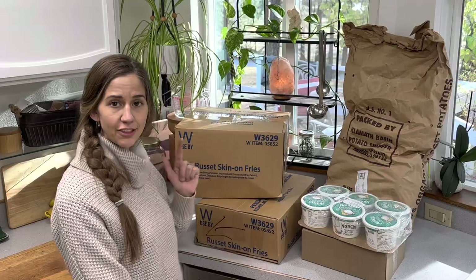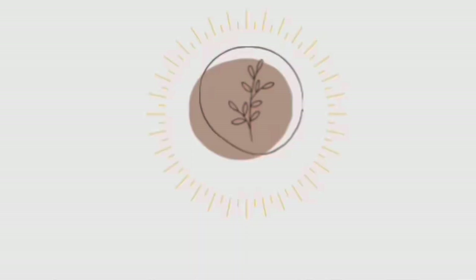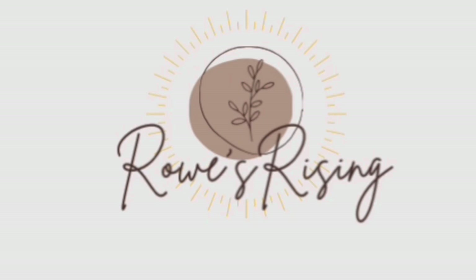Hi friends, welcome back to Riles Rising. Today I have for you an Azure Standard haul. If you want to get straight to that, you can skip down below in this video's description in the chapters. We'll take you directly to my Azure Standard haul. But first I'm going to tell you a little bit more about Azure Standard and how you can use it to benefit your life by saving money on quality organic goods. Let's get into it.